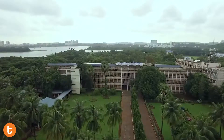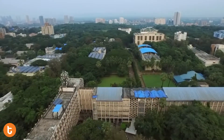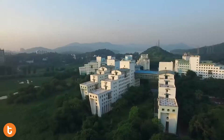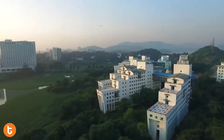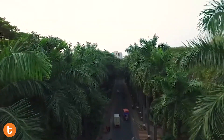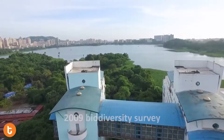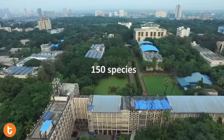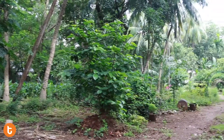The IIT Bombay campus, spread over about 566 acres, has had a large portion under tree green cover since 1958. These trees add to the beauty of the campus and provide shade, flowers, and fruits to the residents. As per the 2009 Biodiversity Survey, about 9,430 trees belonging to 150 species were surveyed, making it one of the greenest and most biodiverse campuses.